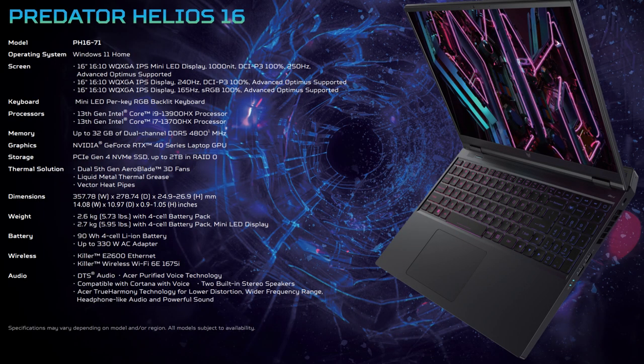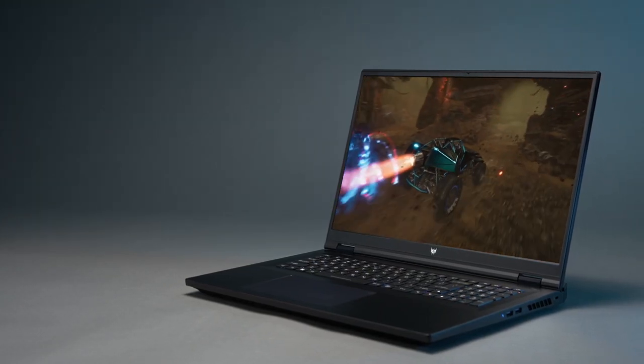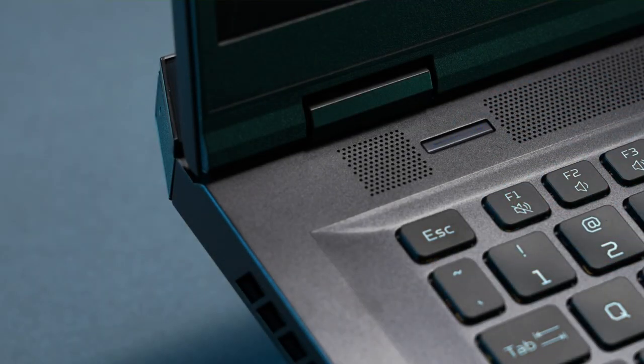The Helios 16 has three displays, all 2560x1600. The top spec uses the 250Hz mini-LED 1000 nits panel, whilst the other two are 240Hz and 165Hz, and all have Advanced Optimus. It's also good to see a 90Wh battery in both Helios models. The keyboard is mini-LED per-key, which will be bright with less of a halo effect and uses less power. There's also a power button to easily switch between power modes, which I think is a must for gaming laptops.